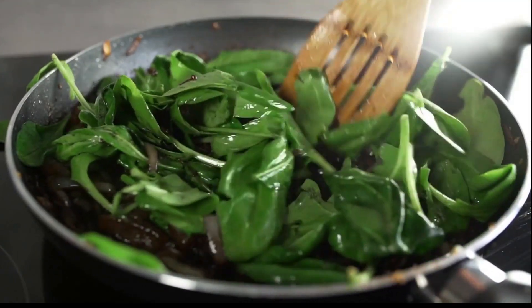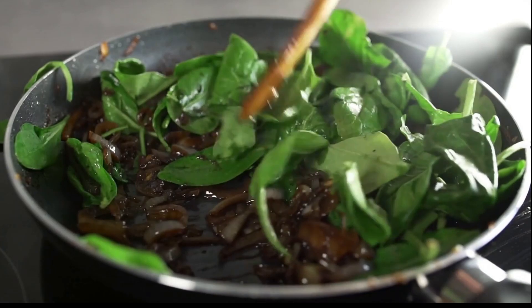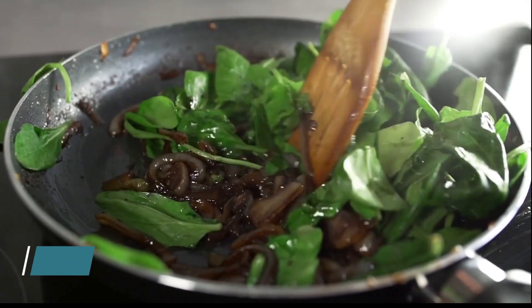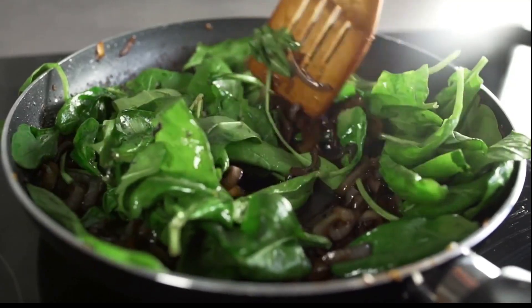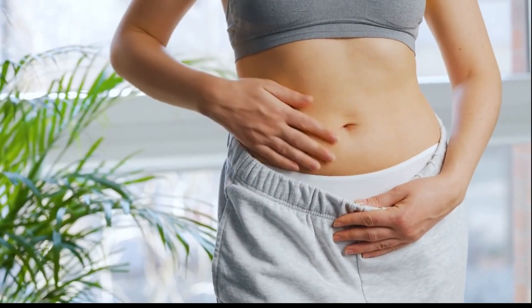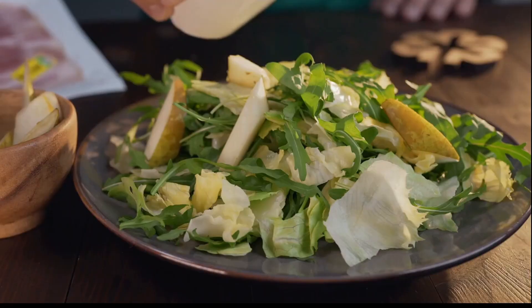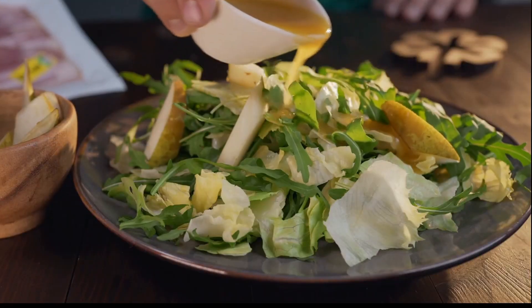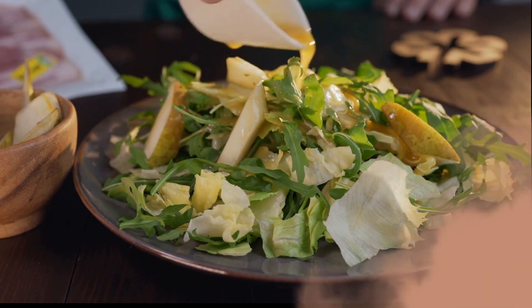Load up on leafy greens to support a healthy metabolism. Leafy greens such as spinach, kale and swiss chard are packed with essential vitamins, minerals and fiber, while being low in calories. They can help to regulate metabolism, improve digestion and support weight loss efforts. Add them to your salads, stir fries or smoothies for a nutrient-rich and metabolism-boosting addition to your meals.